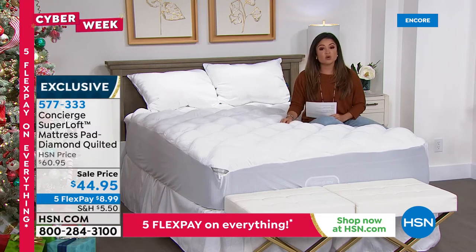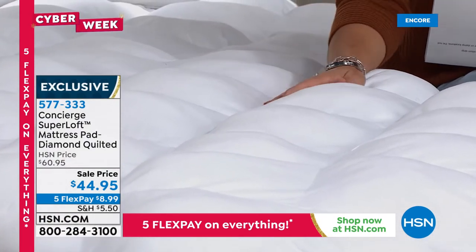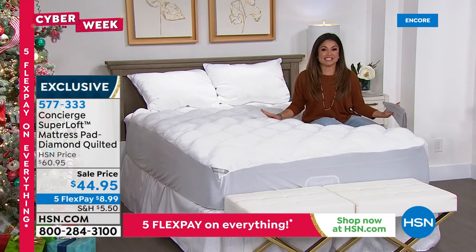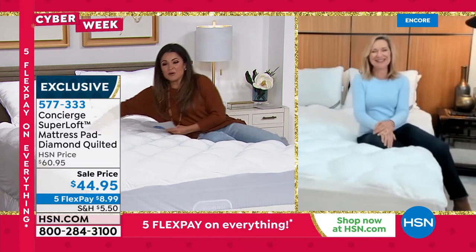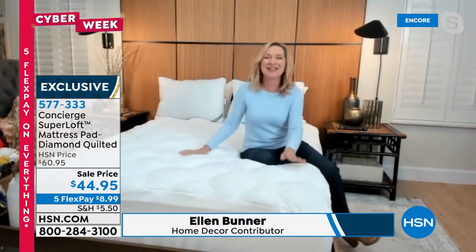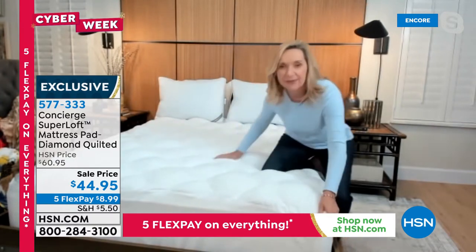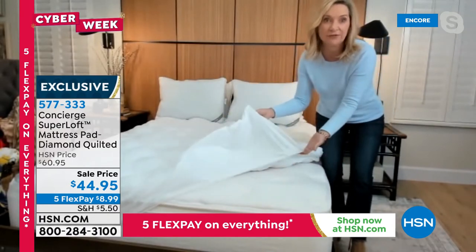If you went to a department store to find something this feature-rich with protection, there's no way it would be $44.95, especially in king or California king. Today is the last day of this sale. The super loft is their number one selling mattress pad and topper — it changed the industry by combining a removable, washable mattress pad with comfort. It fits any mattress type: inner spring, memory foam. It has an 18-inch accommodation elasticized all the way around, even fitting over bigger mattresses.